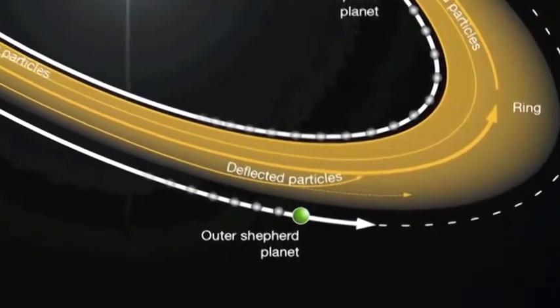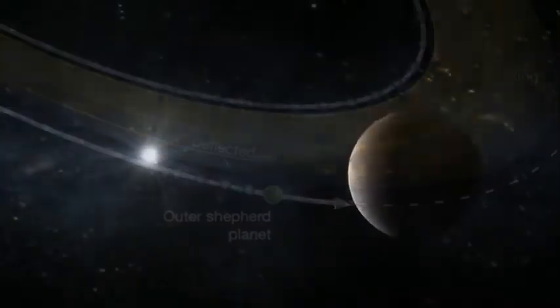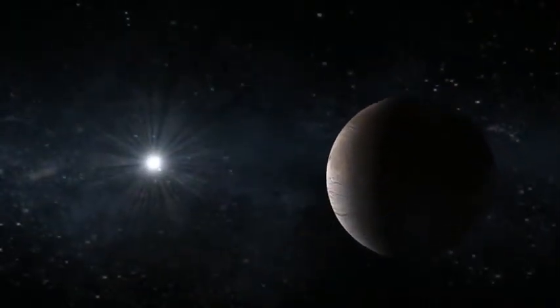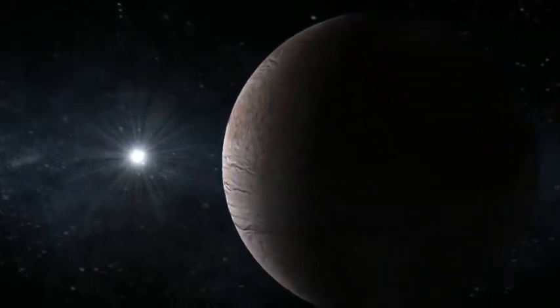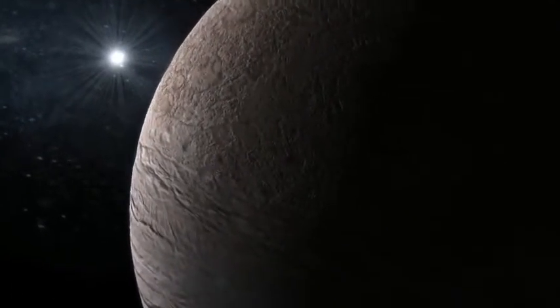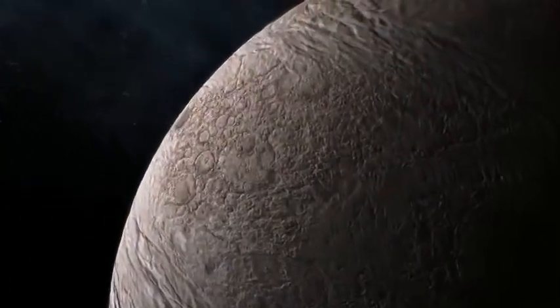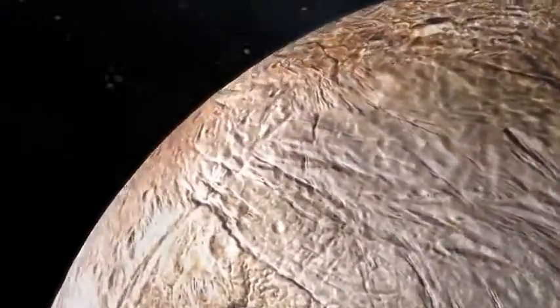They had to be relatively small to avoid destroying the ring — larger than Mars, but only a few times larger than Earth. There is little chance that these frigid worlds harbor life. What they do is extend our vision and our ideas on what it takes to form a solar system.